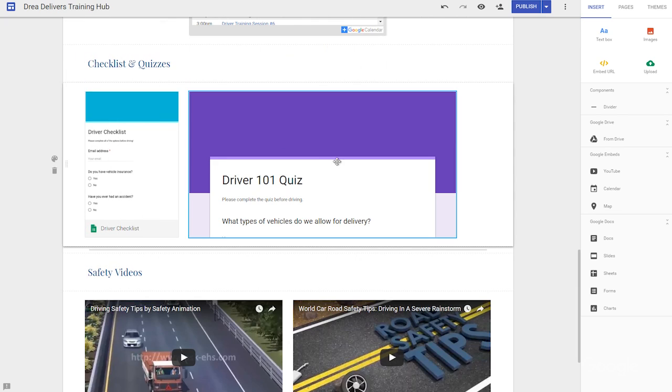You can also use Google Forms to collect feedback from your drivers so they can tell you how they really feel about the training material — not that they have anything negative to say, of course. I can also use the file upload feature in Google Forms so that drivers can add any important documents, like their driver's license or even their insurance card.